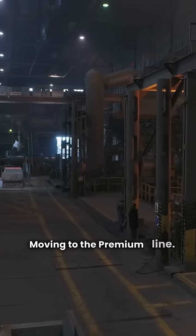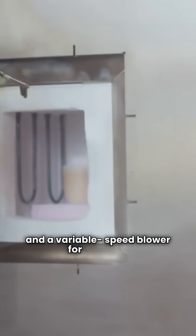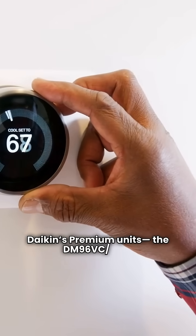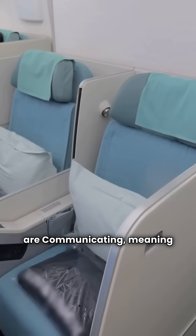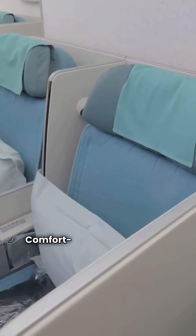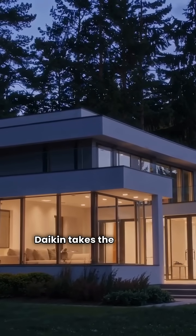Moving to the premium line, both brands offer 96% AFUE, two-stage operation, and a variable speed blower for comfort. The main difference: Daikin's premium units, the DM96VCVE, are communicating — meaning they talk to smart thermostats for peak performance. Comfortair's GUH96T is not communicating. For a modern connected home, Daikin takes the premium round.